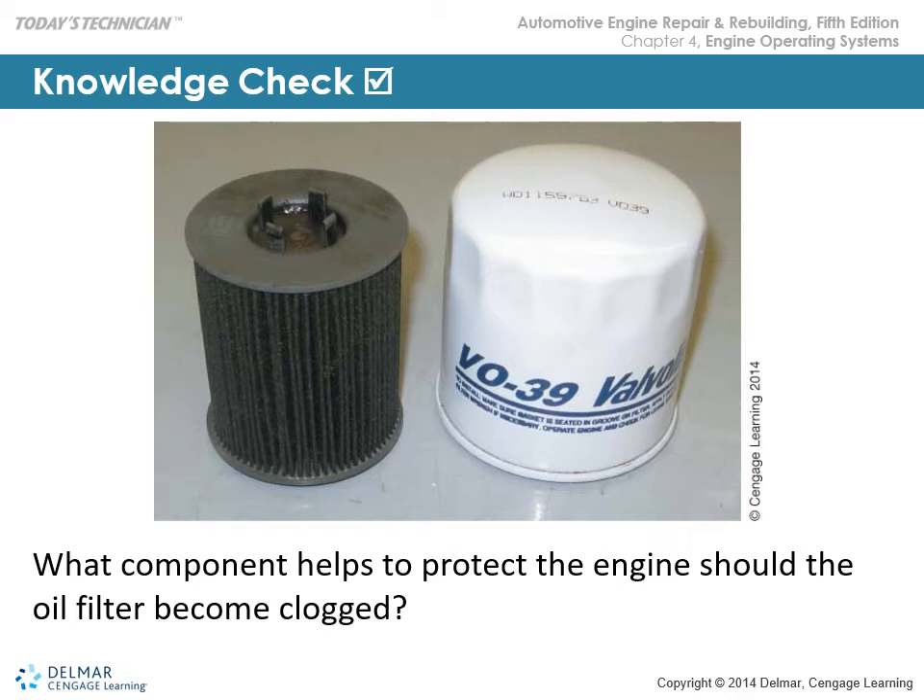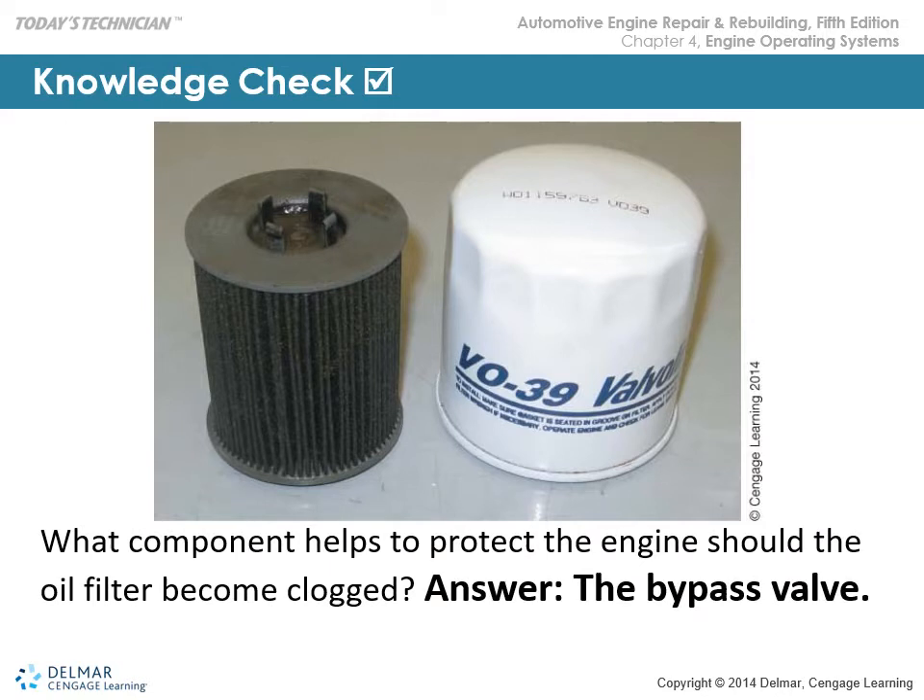The component that helps protect the engine should the oil filter become clogged is the bypass valve. The bypass valve will at least allow oil to flow to critical rotating parts and bypass the plugged filter.